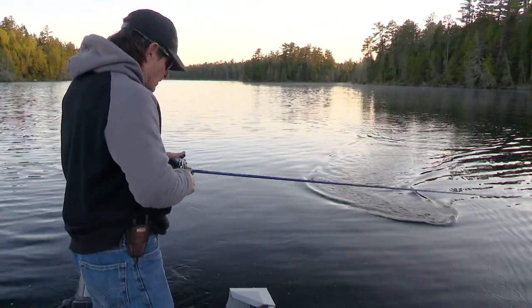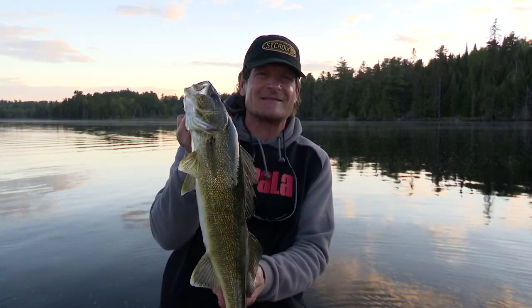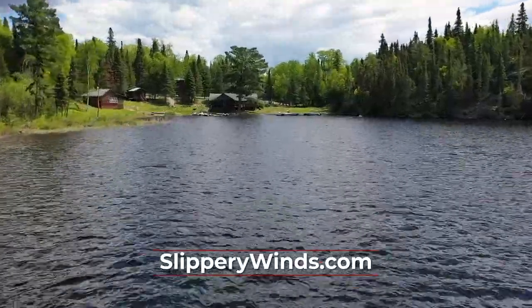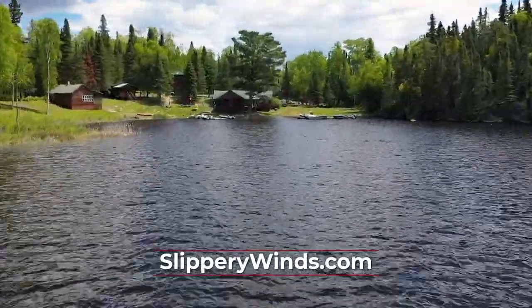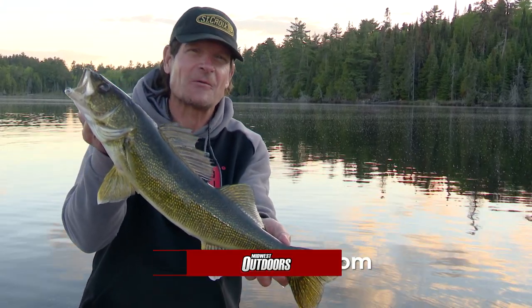My arm hurts from catching so many — just an awesome time up here. If you'd like to experience Northwest Ontario, catch lots and lots of fish, and six species on six different lakes, it's slipperywinds.com. That's the way we're going to wrap her up today. I'm Roger Cormier — we'll be right back with Midwest Outdoors.